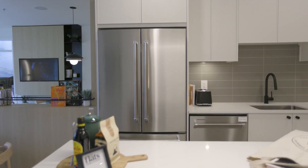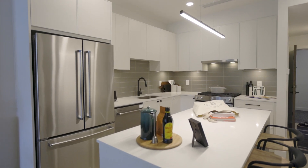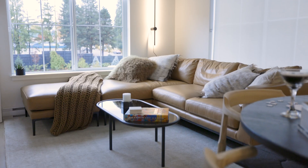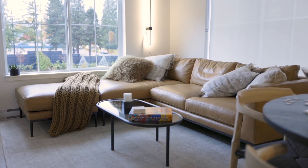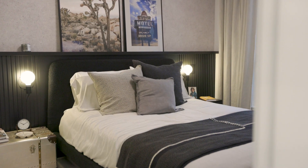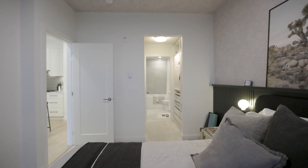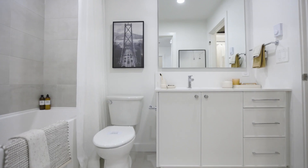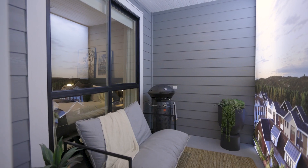These are only a 10% deposit to secure one of these units, so you put down 10% of the purchase price, then pay nothing else until completion in 2026. There are several floor plans to choose from: one bed, one bed and den, two beds, and they may even have a three-bed option. If you'd like more information on these, feel free to scroll down and click on the link in the description and book yourself right into my calendar, and then you and I can have a chat.